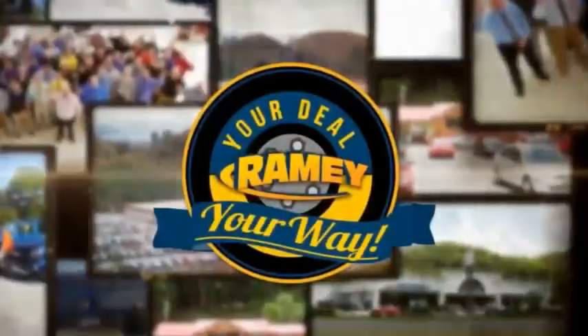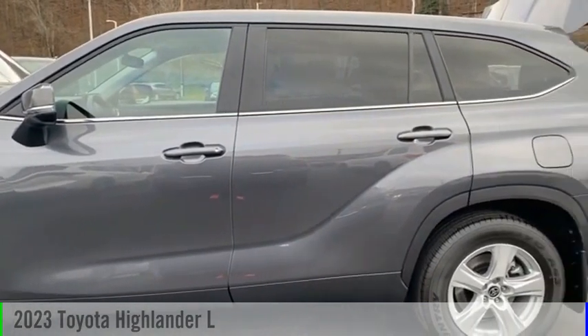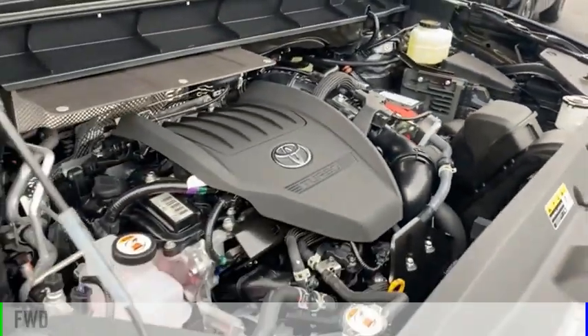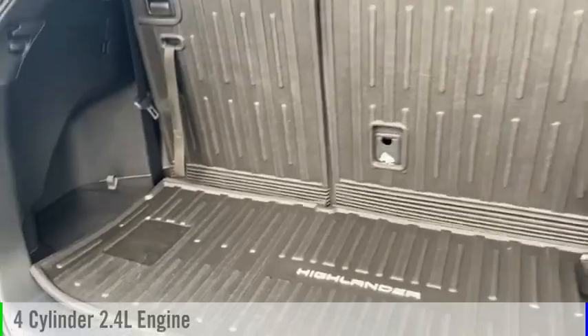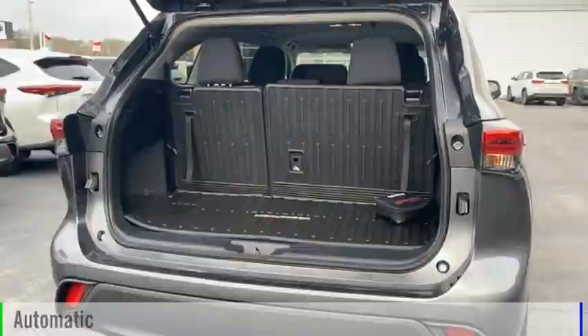Amy, it's your deal, your way. We are pleased to show you the 2023 Highlander. This vehicle is powered by a front-wheel drive, four-cylinder, 2.4-liter engine, and comes with an automatic transmission.